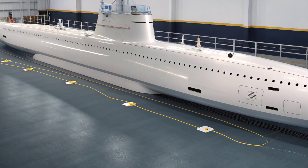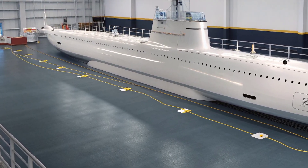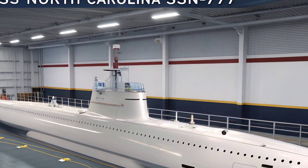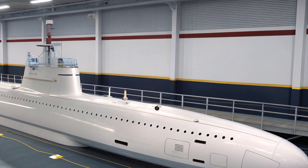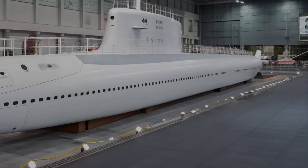The USS North Carolina SSN-777, in the year 2026, stands as one of the most capable Virginia-class nuclear-powered attack submarines in the United States Navy, blending stealth, firepower, and advanced technology into a single undersea vessel.